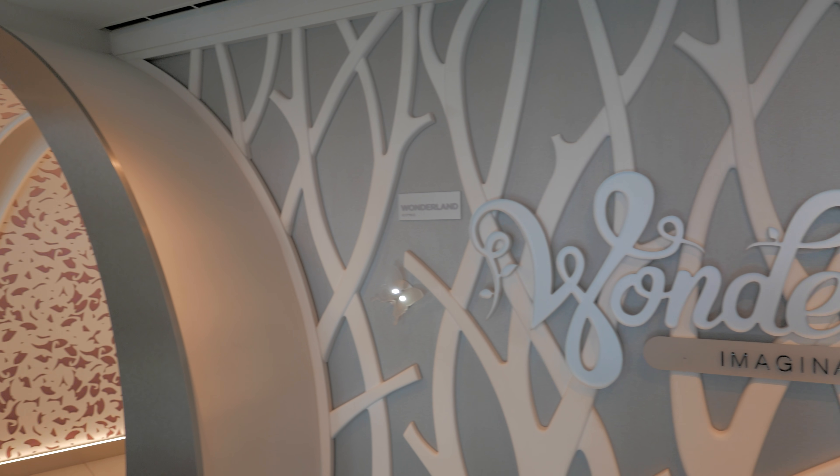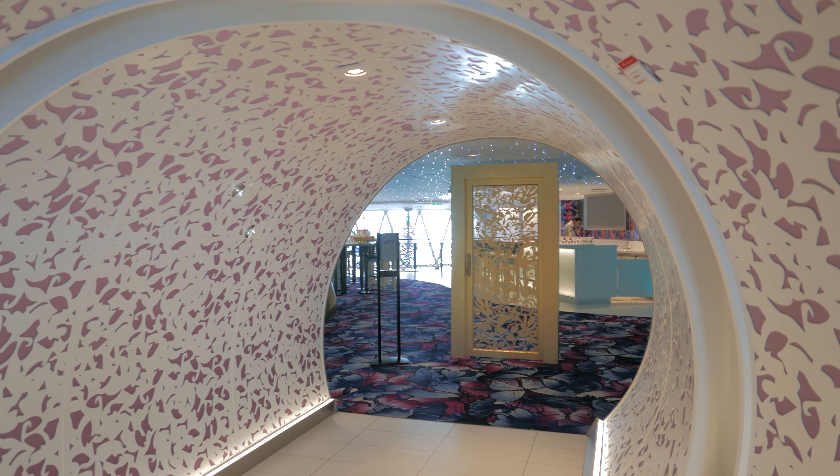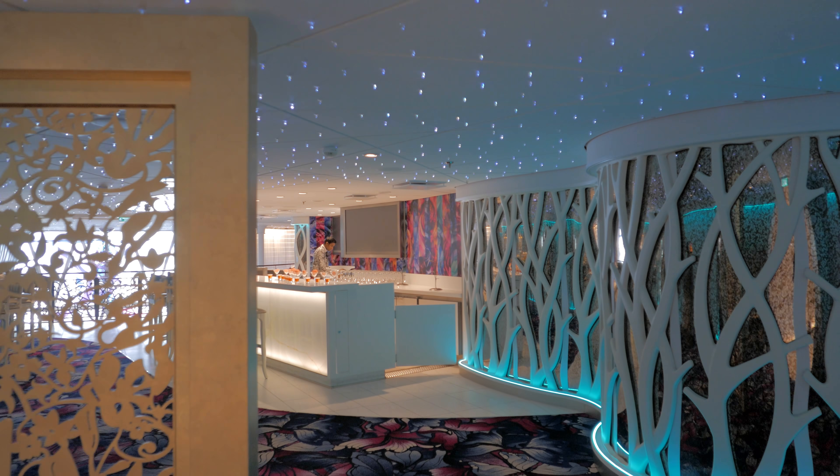Hey everybody, it's Susan with Ocean Wide Travel. Today I'm going to give you a quick peek into the most whimsical restaurant on board Royal Caribbean Symphony of the Seas. Get ready to experience Wonderland.